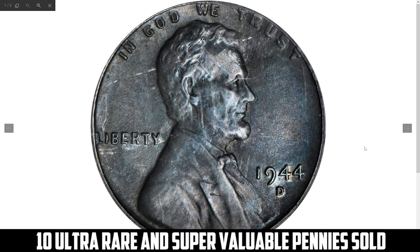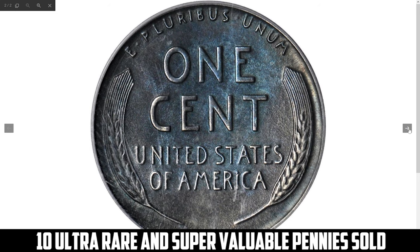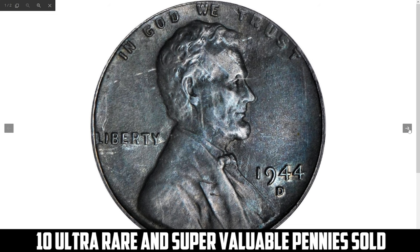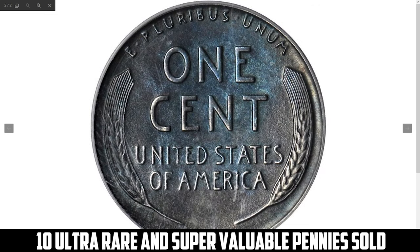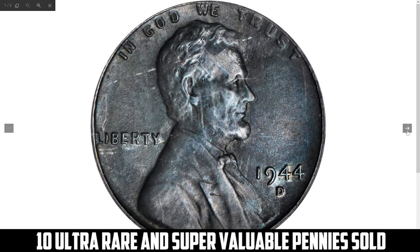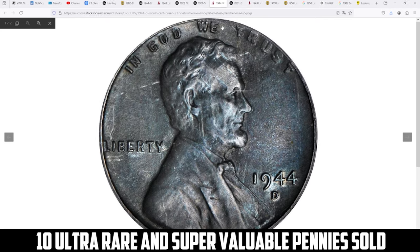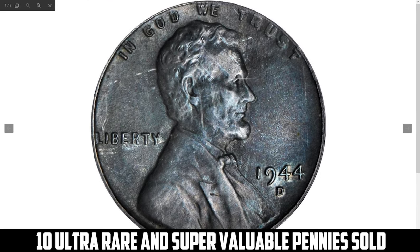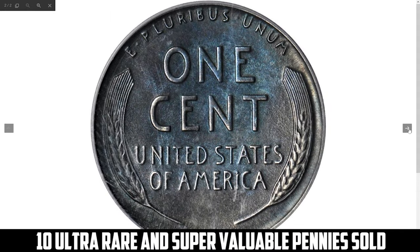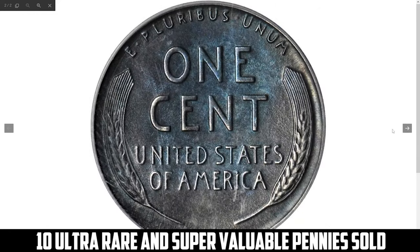The 1944-D Lincoln cent struck on a wrong zinc-plated steel planchet, graded Mint State 62 by PCGS: the 1944-D Lincoln cent struck on a zinc-plated steel planchet is an exceptionally rare error coin. In 1943, the U.S. Mint used zinc-coated steel planchets for pennies due to the copper shortage during World War II, but in 1944 they returned to copper. However, a few leftover steel planchets were accidentally used in 1944, creating this error. Graded MS62 by PCGS, this coin has decent luster and detail, though some minor imperfections are expected.